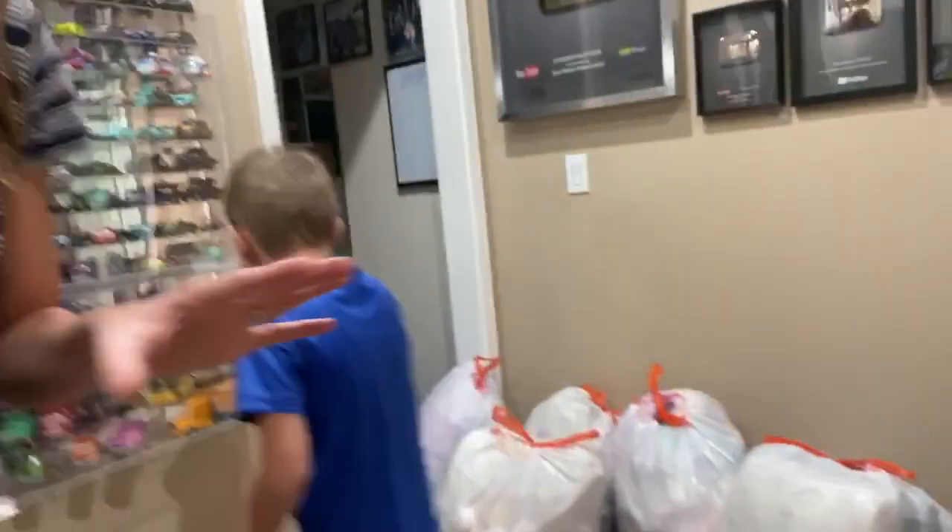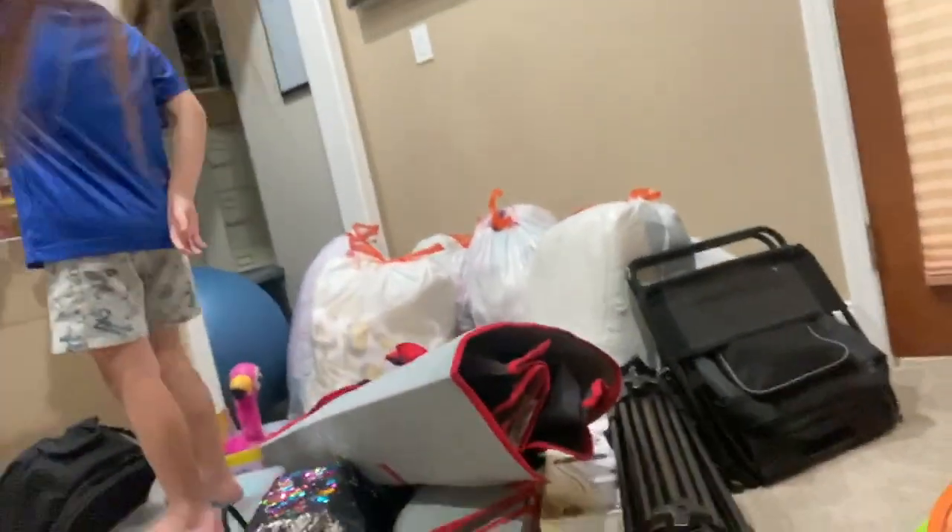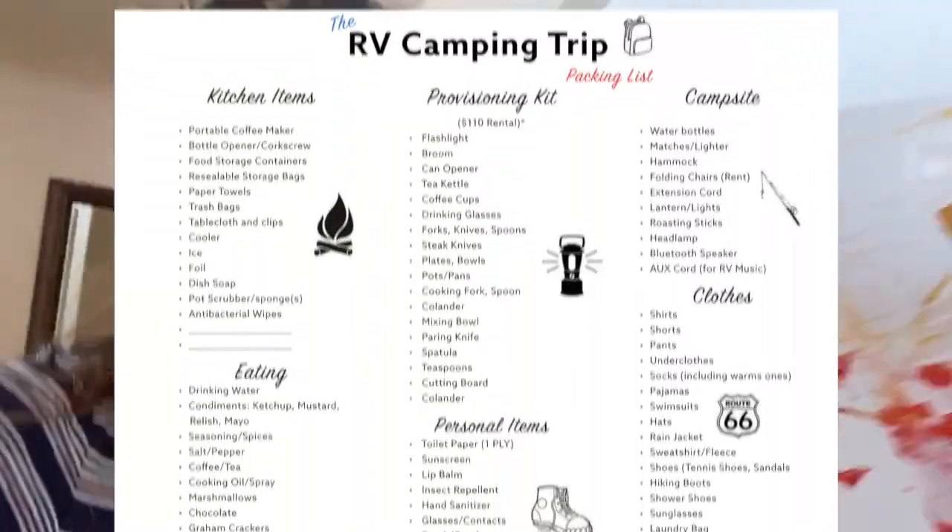So we rented an RV from Cruise America. He hurt his eye a little bit, but you're fine now. So there's a lot going on. The list to pack for an RV is crazy, because it's kind of like camping, you know? You need your camping chairs, but also all your food.